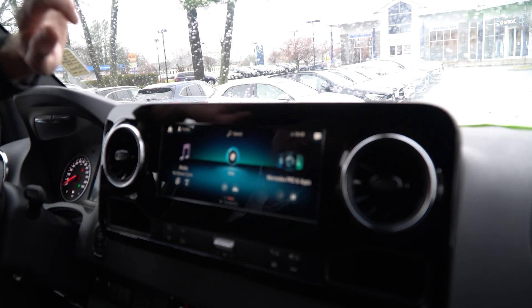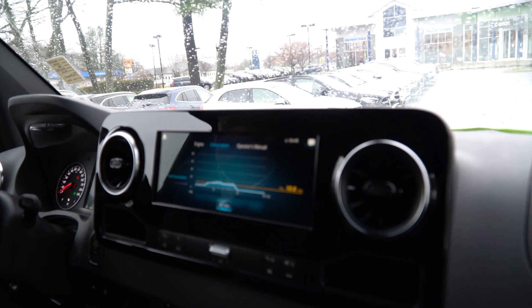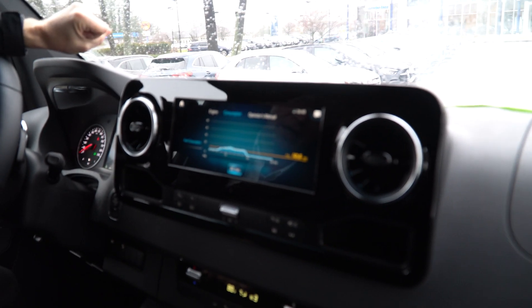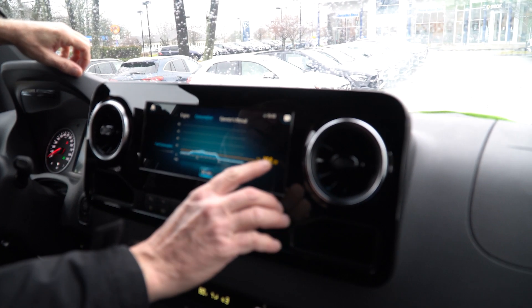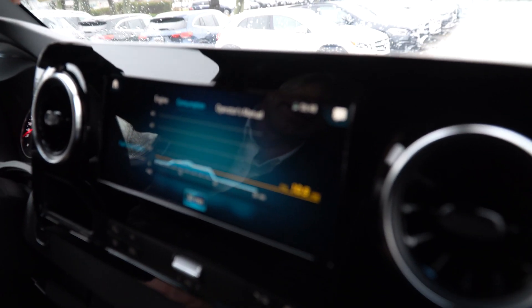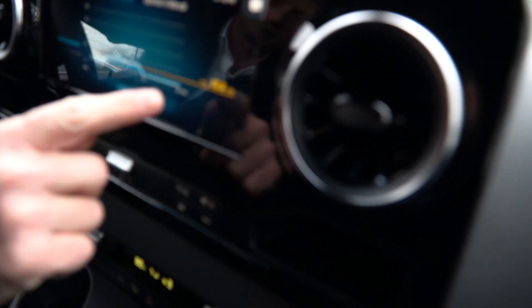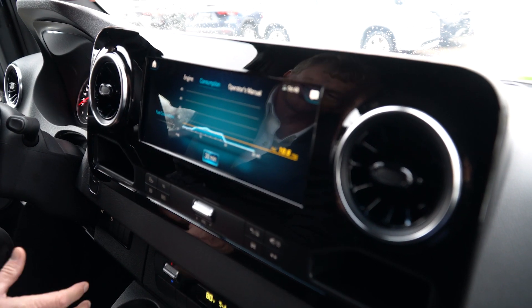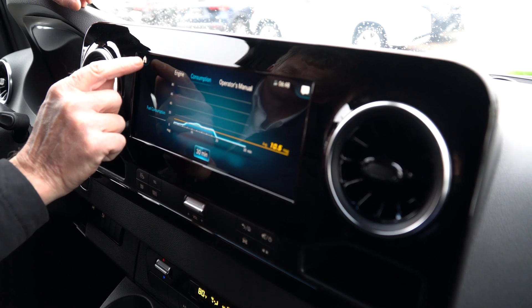Your new van doesn't have really any miles to speak of on it just yet, but you can see fuel consumption here. Most of this fuel consumption has just been idling time in the parking lot — it says 10.5 miles per gallon. That'll double once you start driving it. You should get somewhere between 18 and 20 miles per gallon on fuel.